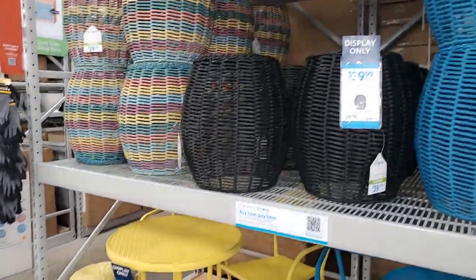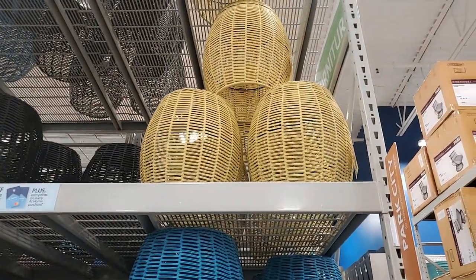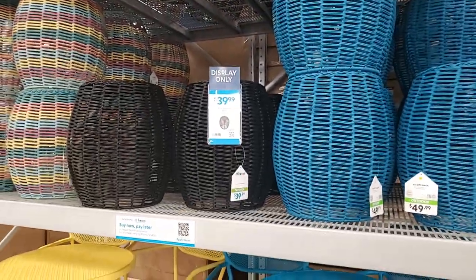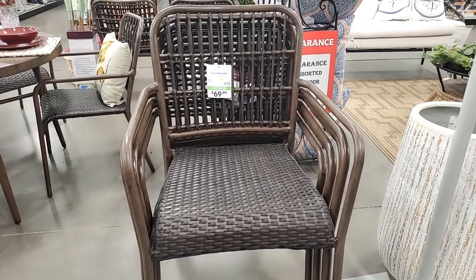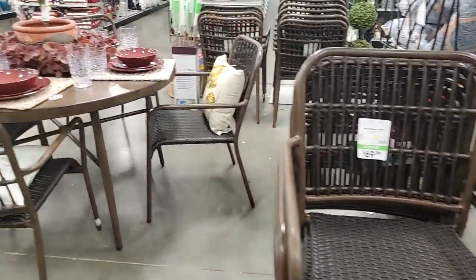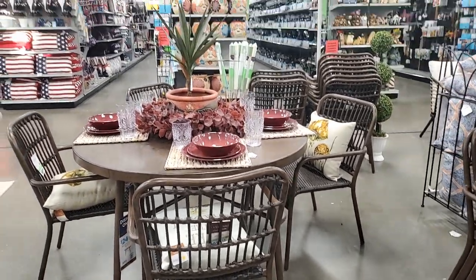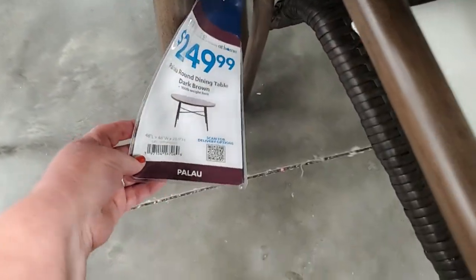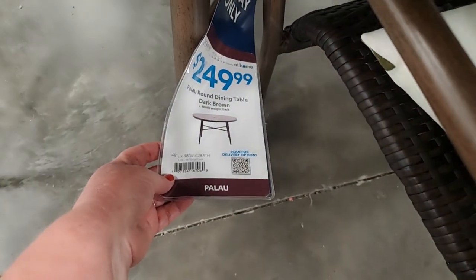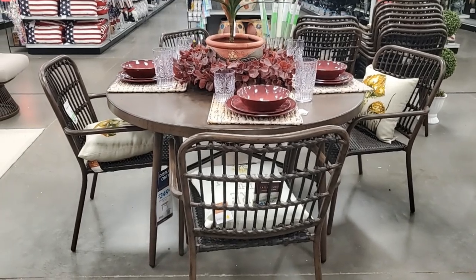And then they have little ottomans in black, multicolored, blue, and yellow - $39.99. This Palau dining chair - I like that kind of chocolatey color - that's $69.99. And look at this set, isn't it darling? Let's check out the price. The table is $249.99 - Palau round dining table, dark brown. I just think that is very nice. And the chairs are $69.99.